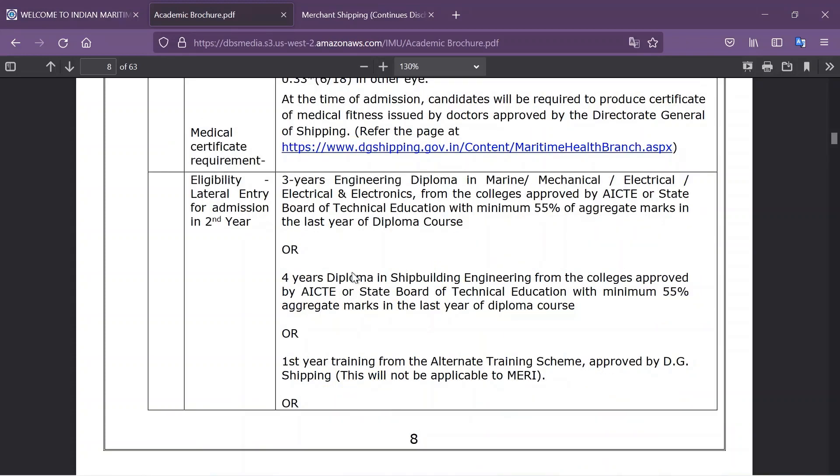For lateral entry into the second year, the candidate must have a three-year engineering diploma in Marine, Mechanical, Electrical, or Electrical and Electronics from a college approved by AICTE or a State Board of Technical Education, with a minimum of 50% aggregated marks in the last year of the diploma course. Alternatively, a four-year diploma in Shipbuilding Engineering from an approved college with a minimum of 55% aggregated in the last year of the diploma course.